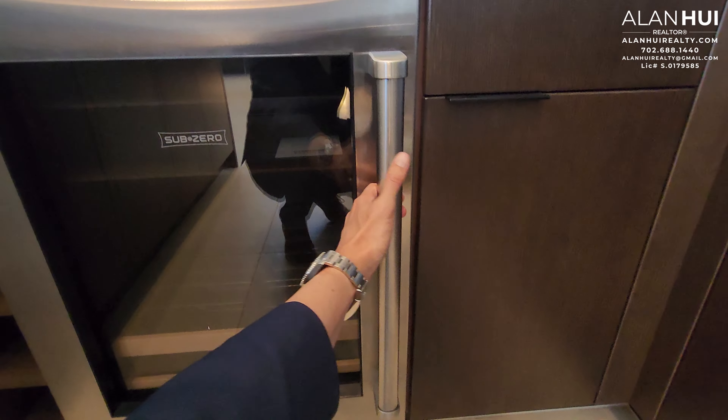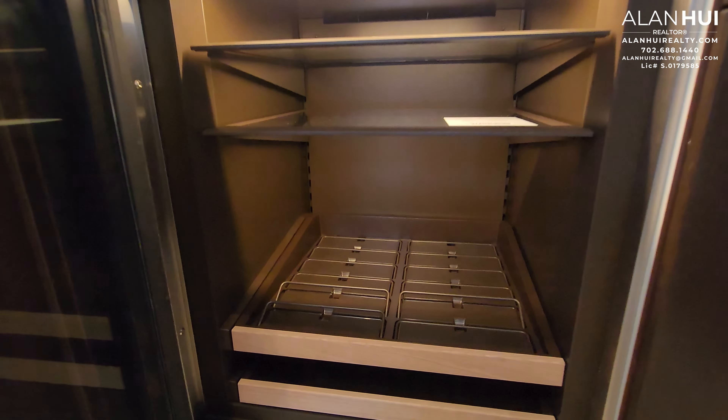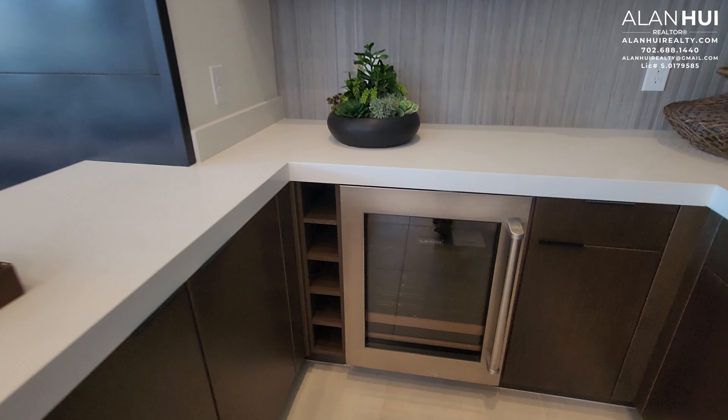Usually, the modern homes by Toll Brothers are fully upgraded. You can easily expect this home to have over $350,000 in upgrades, and if you include the backyard, you will be close to half a million or more.